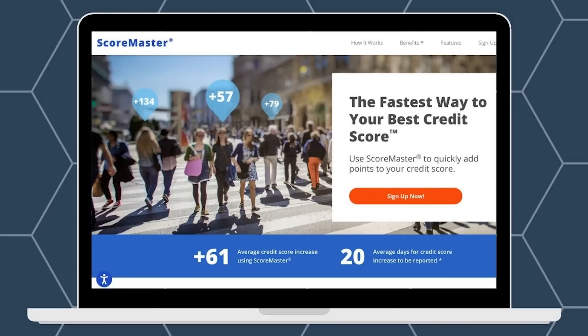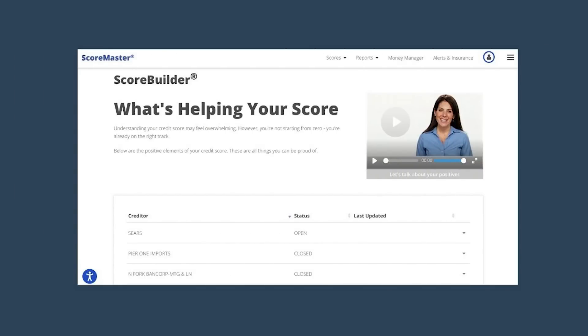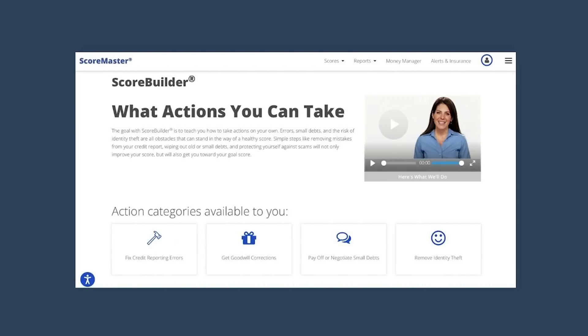A lot goes into improving credit, such as paying our bills on time and paying down our credit card debt. But it also helps to have a strategy in place that's unique to your circumstances, because what one person needs to do to improve their credit might be different from what you need to do. There's a unique tool called ScoreMaster that might help — based on your target score, it'll create a personalized plan to help you understand what's helping and what's hurting your credit score, and you'll also learn about actions you can take to qualify for better rates.